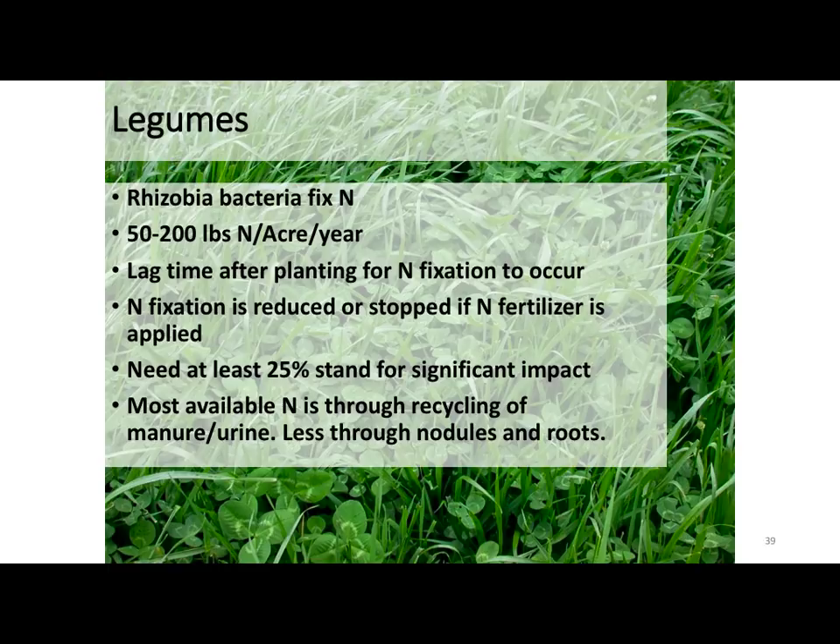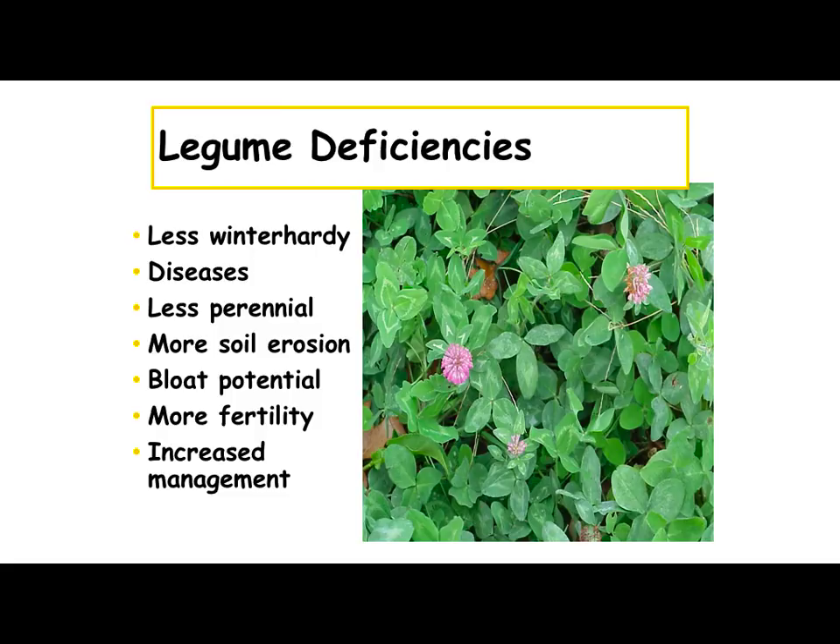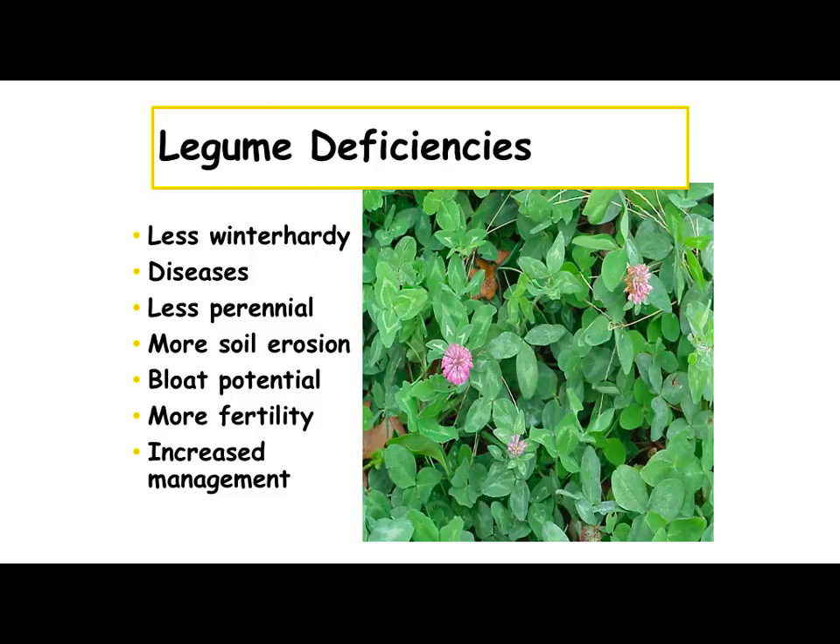Legume deficiencies — there are some. They can be less hardy. There are some diseases that occur with clovers or alfalfa. Red clovers especially are less perennial. There can be a little more incidence of erosion if you've just got a straight legume stand. We mentioned bloat potential. Some require higher fertility, and it does increase your management as well.